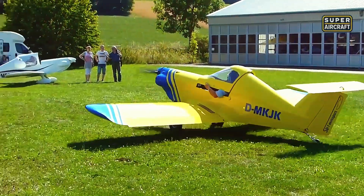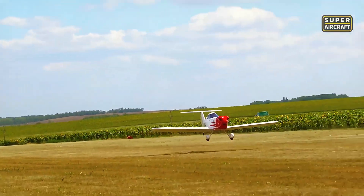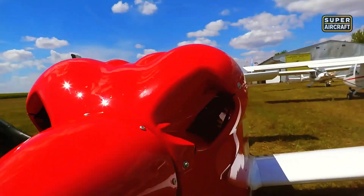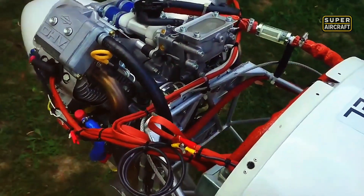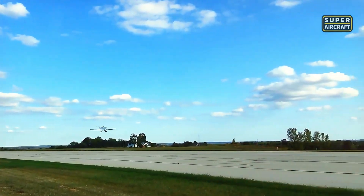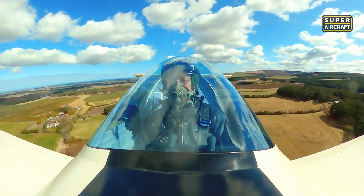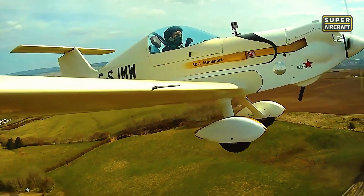Maximum takeoff weight of 529-600 pounds included pilot, fuel, and minimal baggage, creating an aircraft that operated economically while maintaining respectable performance. V-twin and boxer engines spanning 28-50 horsepower provided adequate thrust when matched with efficient aerodynamics that aluminum competitors couldn't replicate without significant weight penalties. Cruise speeds reaching 100-120 mph satisfied cross-country ambitions, while stall characteristics settling around 35-39 mph forgave technique lapses that punished less benign designs mercilessly.